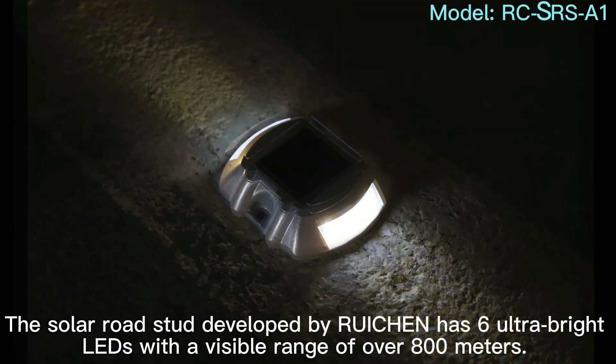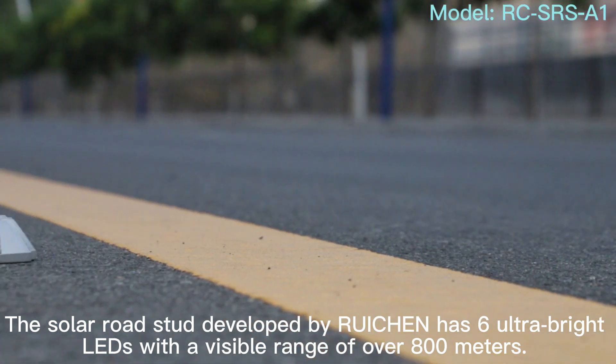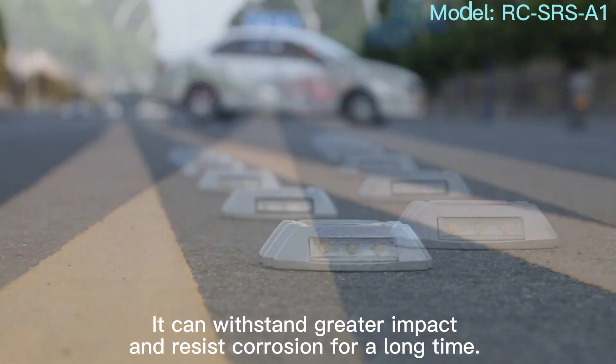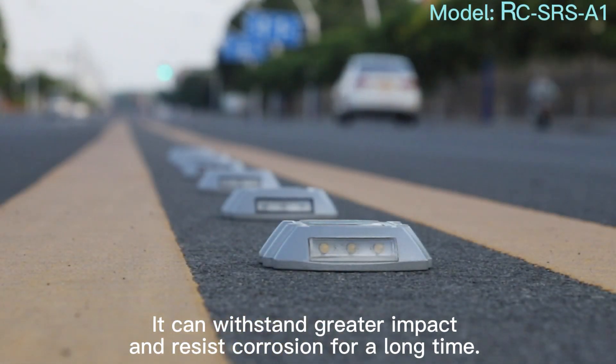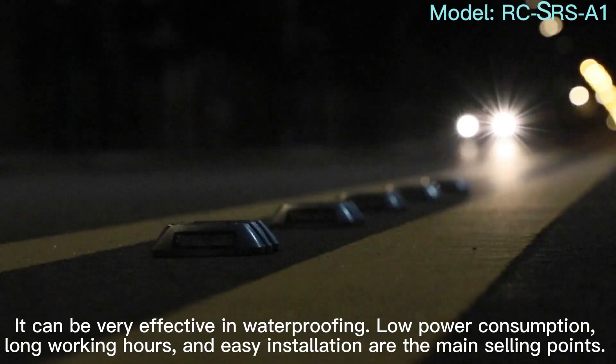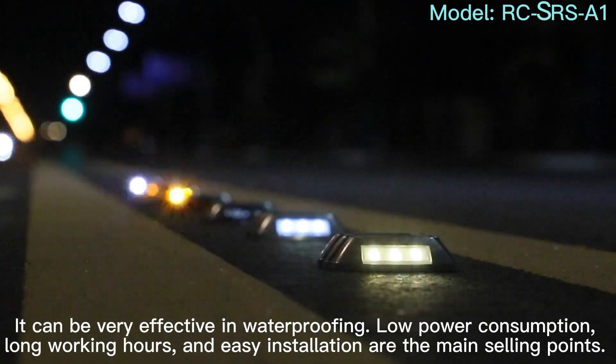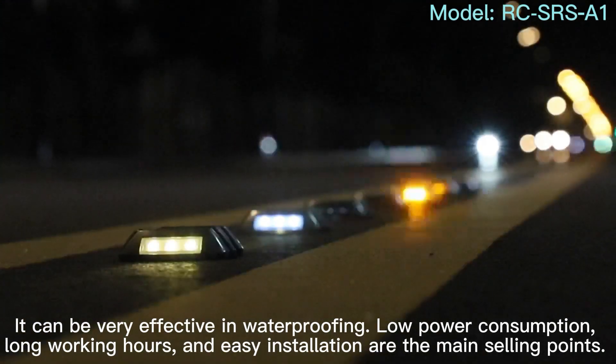The solar road stud developed by Ruten has six ultra-bright LEDs with a visible range of over 800 meters. It can withstand greater impact and resist corrosion for a long time. It can be very effective in waterproofing, low power consumption, long working hours, and easy installation are the main selling points.